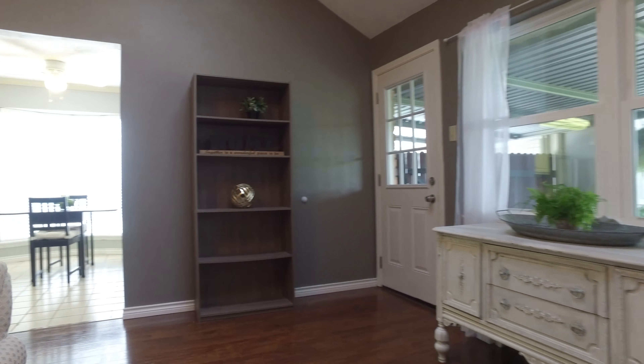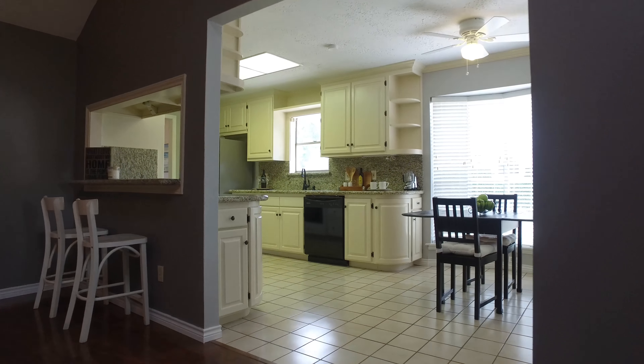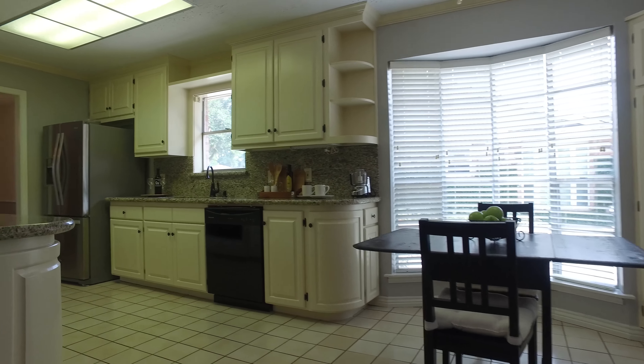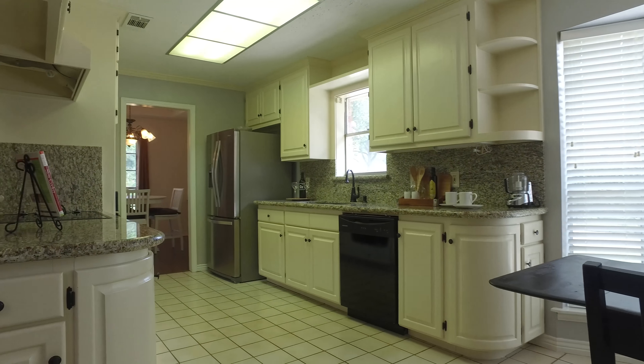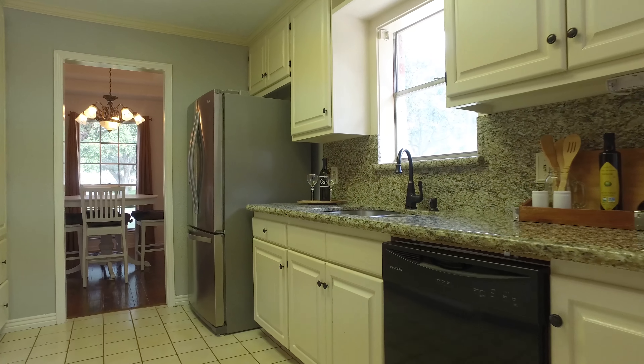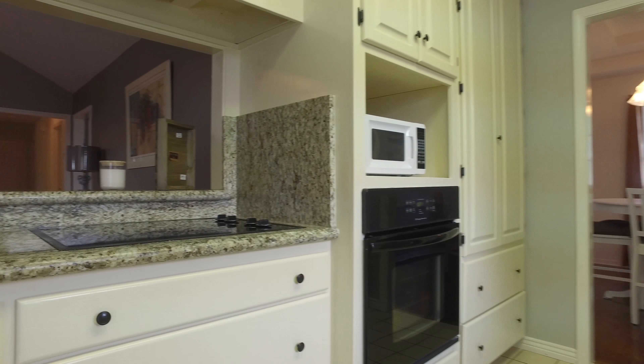2,042 square feet of living space. A beautiful breakfast nook and ceramic tile flooring in the kitchen. Gorgeous countertops and backsplash, plus lots of custom cabinetry.